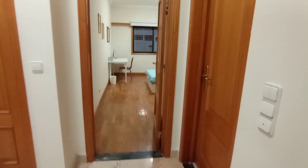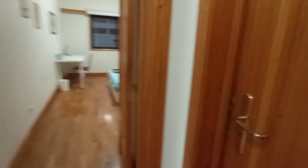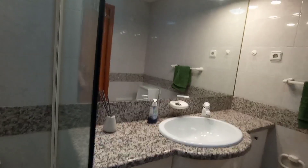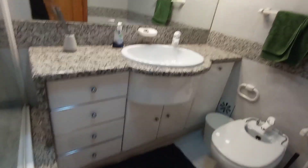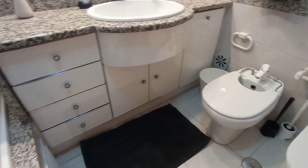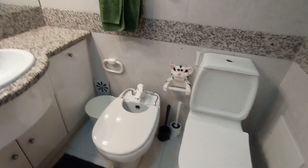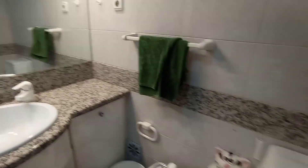Going straight forward we head to the second communal bathroom — another good-size bathtub with shower, a good-size mirror, plenty of storage, a bidet, toilet, and towel rack.